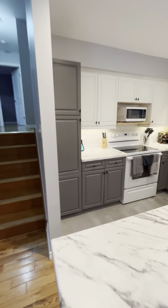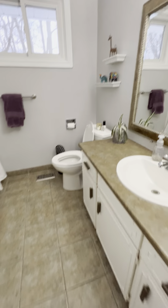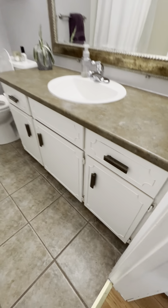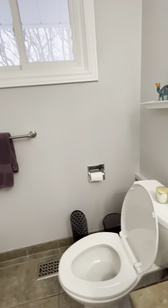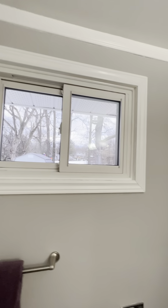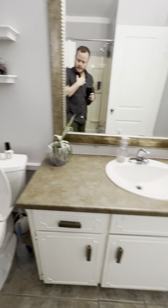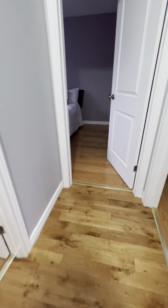Coming upstairs into a tile bathroom — the vanity is a little dated. You could probably put a little glue on it and forget about it if you don't want to replace it right away, but it's functioning just fine. Just a simple tub insert here for your four-piece. There's a window high up for privacy but light still comes in, so it works well.